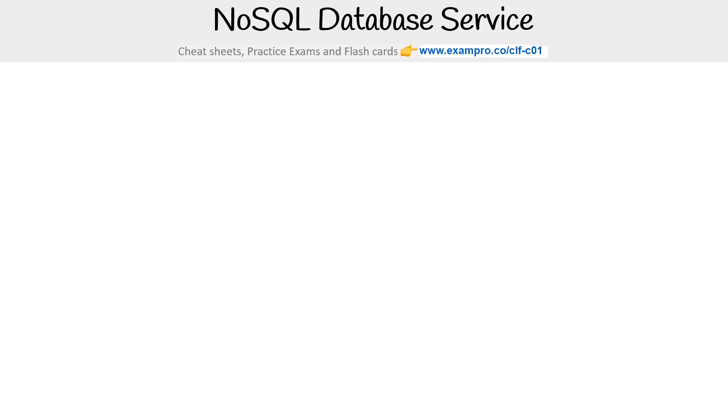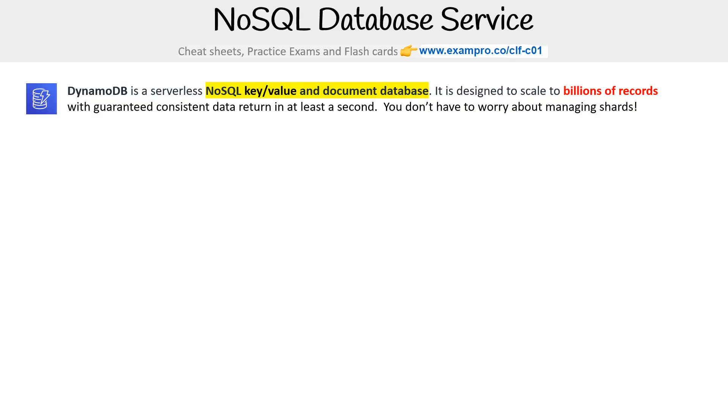Hey, Sandy Brown from Exam Pro. And we're going to take a look at the NoSQL database services that are available on AWS. So we have DynamoDB, which is a serverless NoSQL key value and document database designed to scale to billions of records with guaranteed consistent data returned in at least a second. You do not have to worry about managing shards.